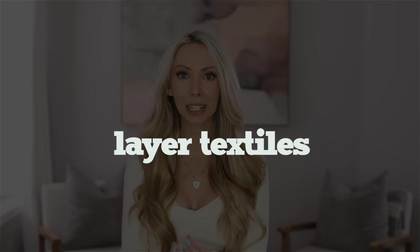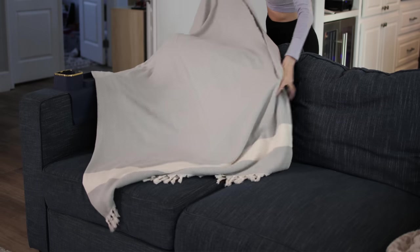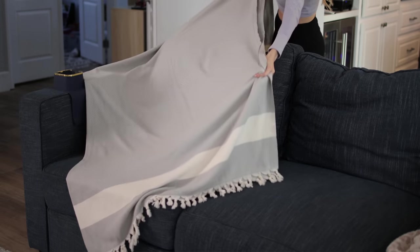The next tip to hygge-fy your home is to add cozy textiles and layers. This is something I never really thought to do, but instead of just one little throw blanket, add two with different textures.